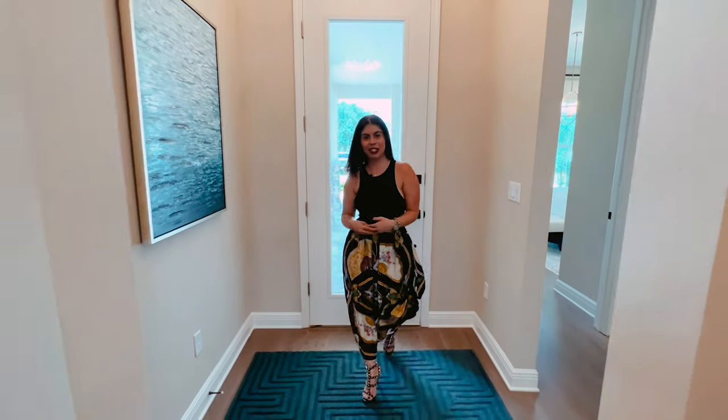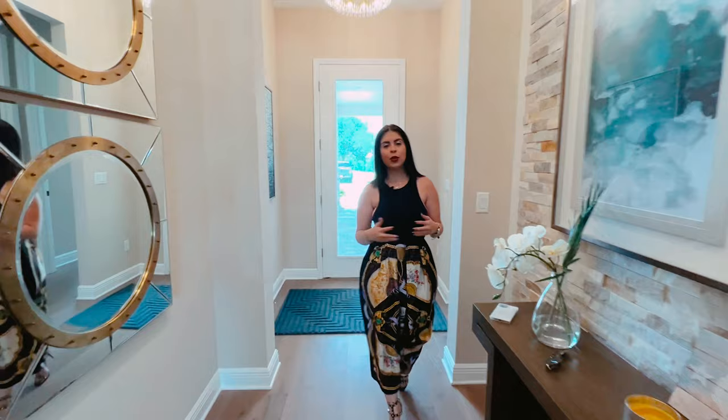Hey guys, welcome back to my channel. My name is Geneva Barreiro. We are here at the Bella Colina community. This is an amazing, beautiful community giving you Italian vibes. And right now we're in the Ana Maria model. This is a property that has five bedrooms and five and a half bathrooms. Take a look.